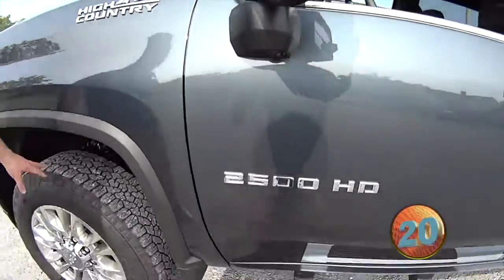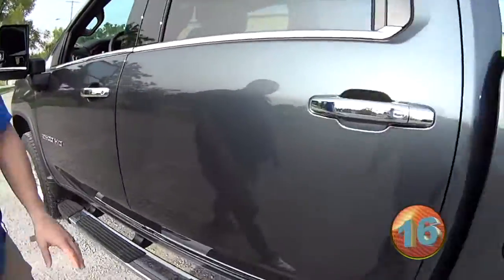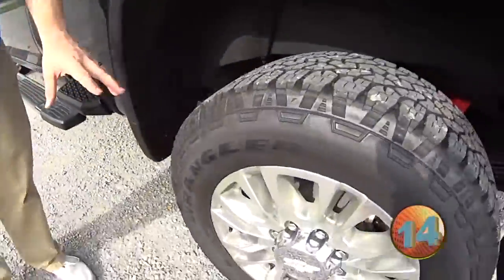Of course, it is a High Country, with the big 35-inch tall tires, running boards, leather interior, stitching in the headrest. It's got my favorite step right here on the side, and it's got the nice wheels on it.